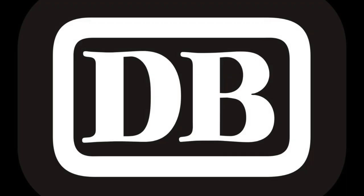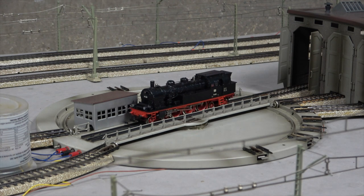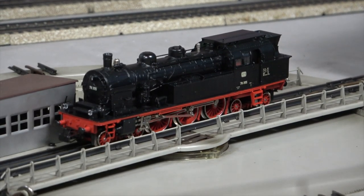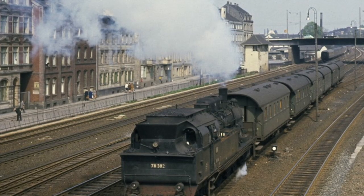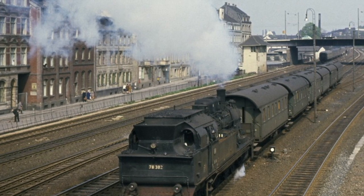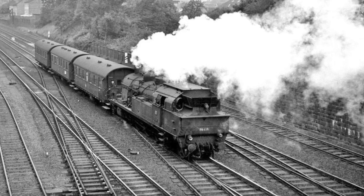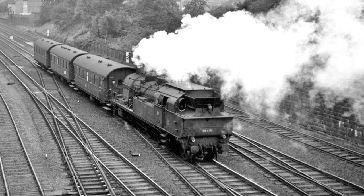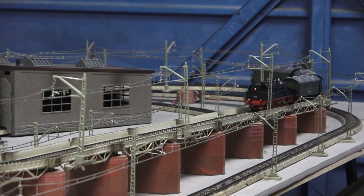Now let's have a look at the Bundesbahn — here we have plenty of choice. So we'll start with a classic, the queen of the commuter lines, the Baureihe 78. Here's a Märklin 3106. And for compositions, we even have pictures to help us. We have an example with a push-pull consist in Wuppertal in 1963 with five coaches, and another example from Wuppertal in 1961 with only three coaches. We'll keep things simple and run the loco backwards with three coaches.